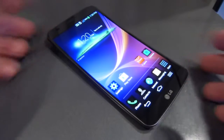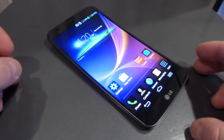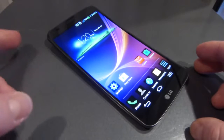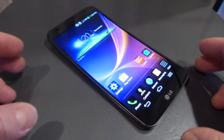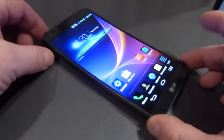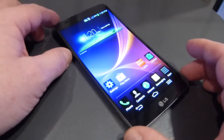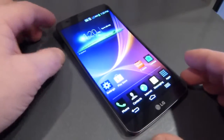So what we have here is a six-inch 720p display. The decision for the 720p display was a technical decision based on the RGB. The display itself underneath is a flexible plastic POLED — so it's a plastic OLED display.